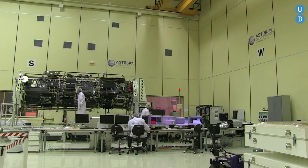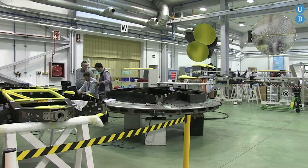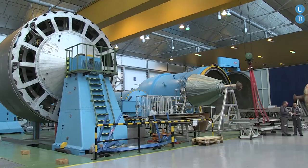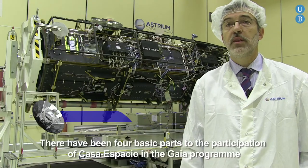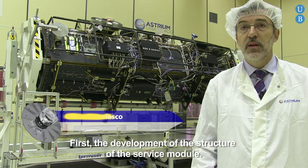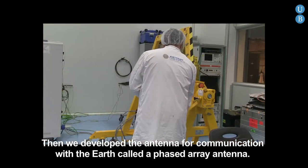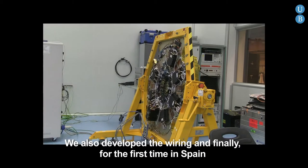CASA Espacio, integrated within Astrium, is a leading company in the aerospace sector in Europe. The company has considerable experience in the design and manufacture of components and systems for satellite launchers such as Ariane 5, the International Space Station, and all types of satellites. The participation of CASA Espacio in the Gaia program has had four fundamental pillars: the development of the structure of the service module, the communication antenna with Earth — which they call the Phased Array Antenna — and the cabling.